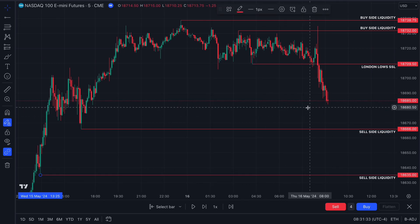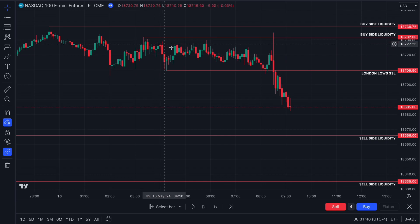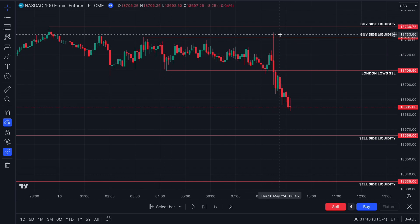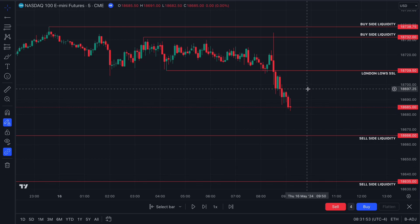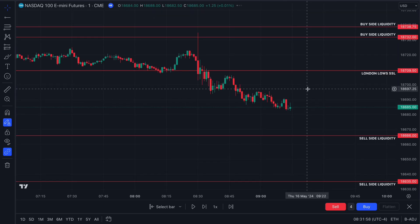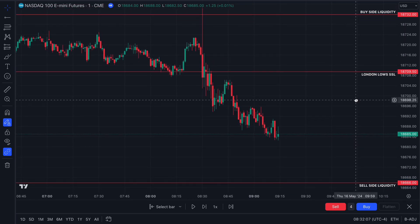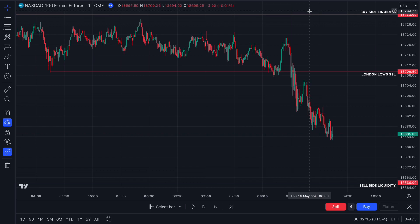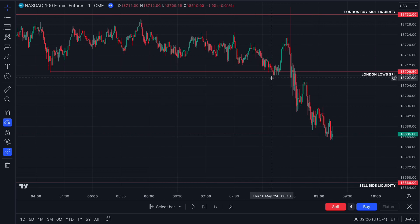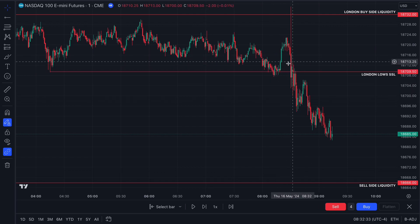At 8:30, CPI came out and swept the London highs — it manipulated above London highs, swept them, and then the real move happened where it dumped. Now coming up to the open of the New York session, dropping down to the one-minute time frame — this is the time frame we look for executions. Since CPI swept London highs as the manipulation play, the ideal trade today would be a retrace back into a premium.